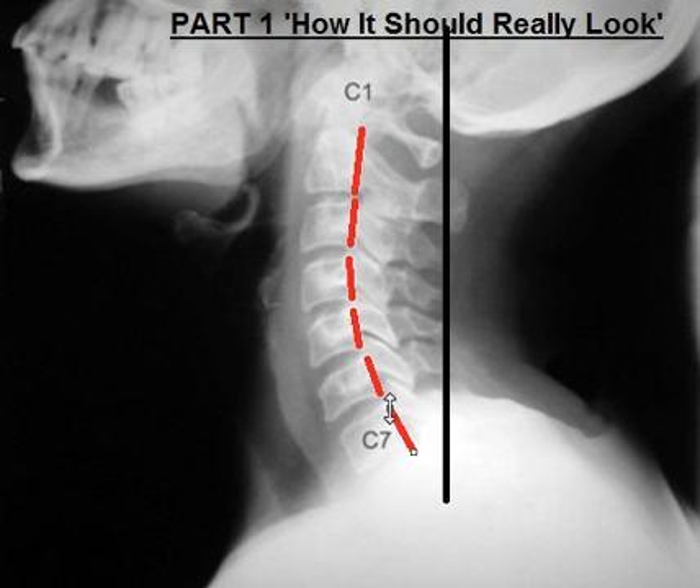This is called the lordosis, and we should have one in the neck and one in the low back — a gentle curving in. And if I were to extend the curves, you would see that in a normal individual, the red curve should intersect this vertical line, so that you end up with the ears directly over top of the shoulder. That would be ideal posture — that's the ideal head positioning. And with that ideal posture, the neck is at a mechanical advantage; it's not overworking.